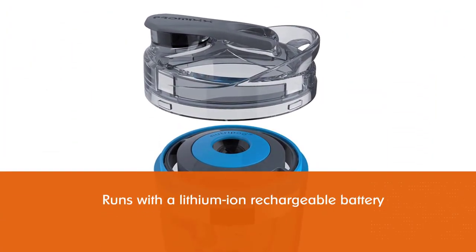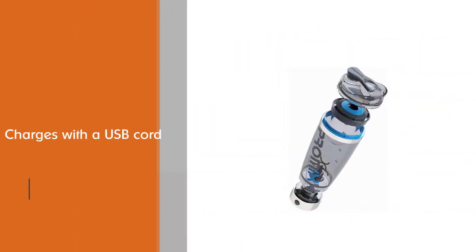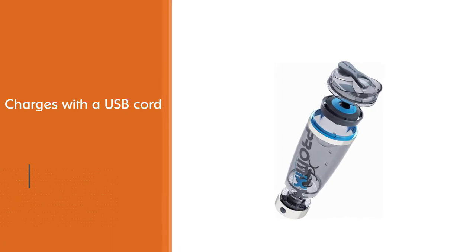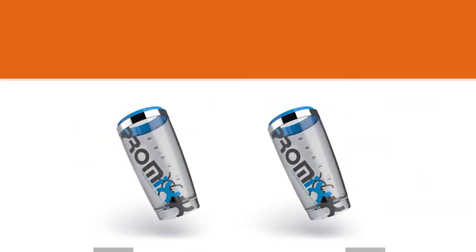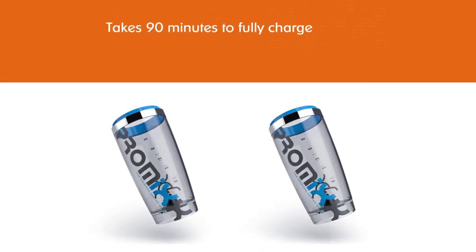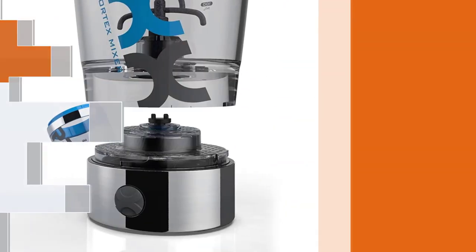The patented X-Blade technology of the bottle's vortex mixer can easily handle powders and supplements. This versatile shaker bottle is BPA free, odor and stain resistant, marked with measurements, and holds 20 ounces of your favorite protein drink or smoothie.